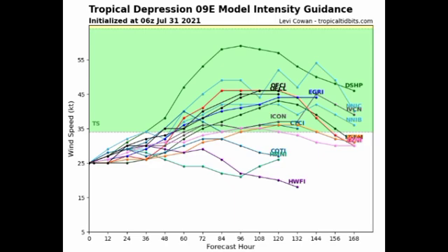All three of these systems as of right now are not imminent threats to land, but we'll have to watch them as time goes by for potential impacts in Hawaii. However, the chance of that is very, very low.